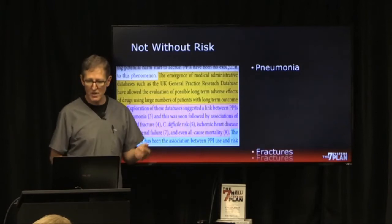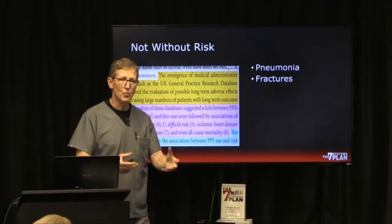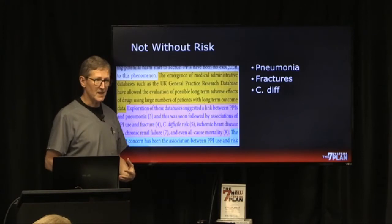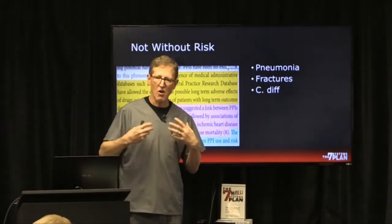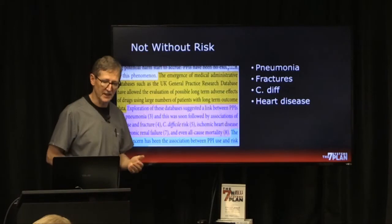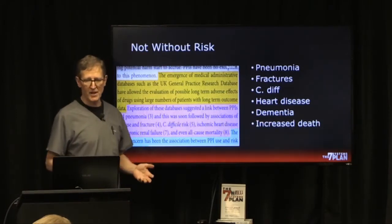What kinds of risks come with PPIs? Pneumonia, fractures — because you don't absorb calcium without acid — C. diff, which is a nasty intestinal infection that can kill you. That's because when we turn off acid in our stomach, we change the pH of our gut, and that's a bad thing. Also: heart disease, dementia, and increased death.